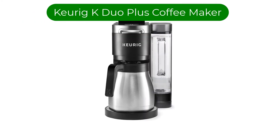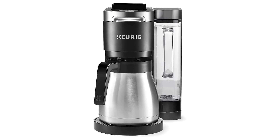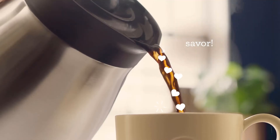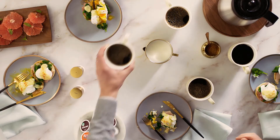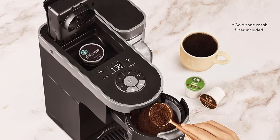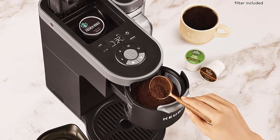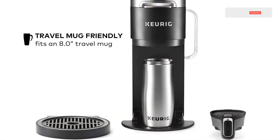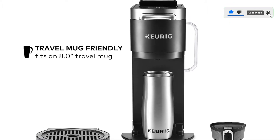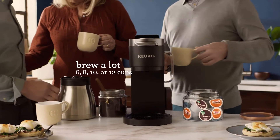Number 2. Our second best pick is the Keurig K-Duo Plus Coffee Maker. This coffee maker offers both the brand's pod brewing experience as well as a larger classic drip coffee carafe integration. The larger carafe uses thermal construction to retain heat and holds up to 12 cups of coffee. A reusable mesh coffee filter replaces the need for paper filters when using this machine's drip function. To access the single-serve feature, simply remove the carafe and place your cup beneath the head.